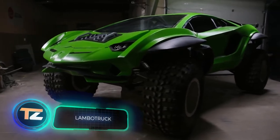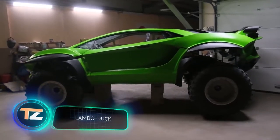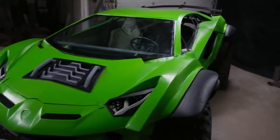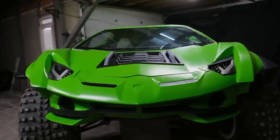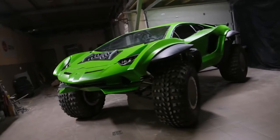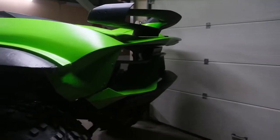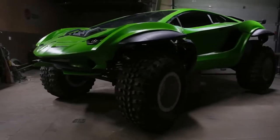Lambo Truck. This original project was carried out by the Creative Workshop Machinatory from St. Petersburg. The team received a complex and expensive assignment to build a unique replica of the Lamborghini Aventador SVJ. The experts accepted the challenge, but soon discovered that the customer had lost interest in the project.